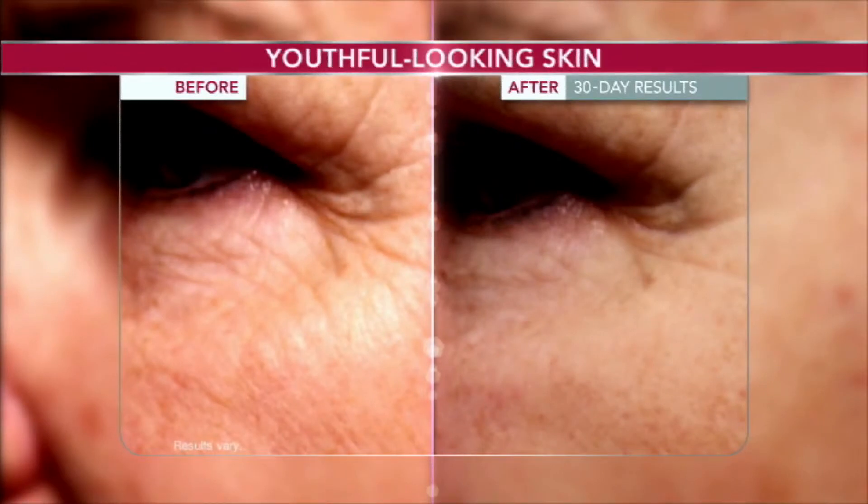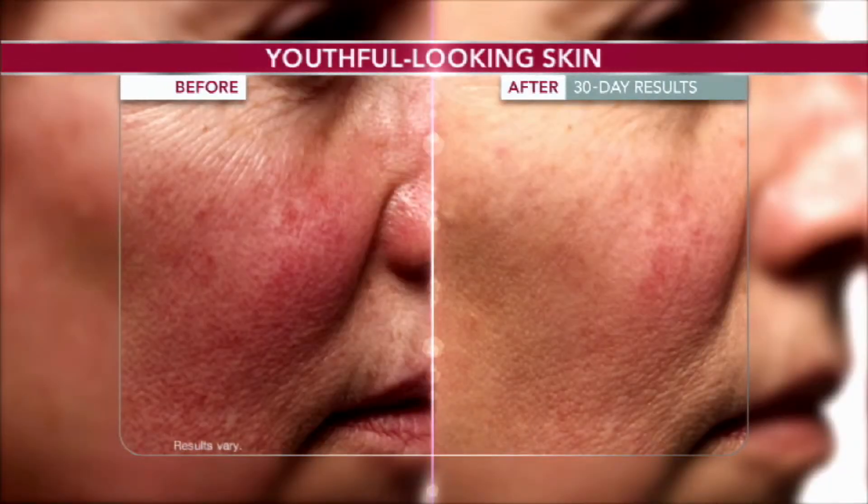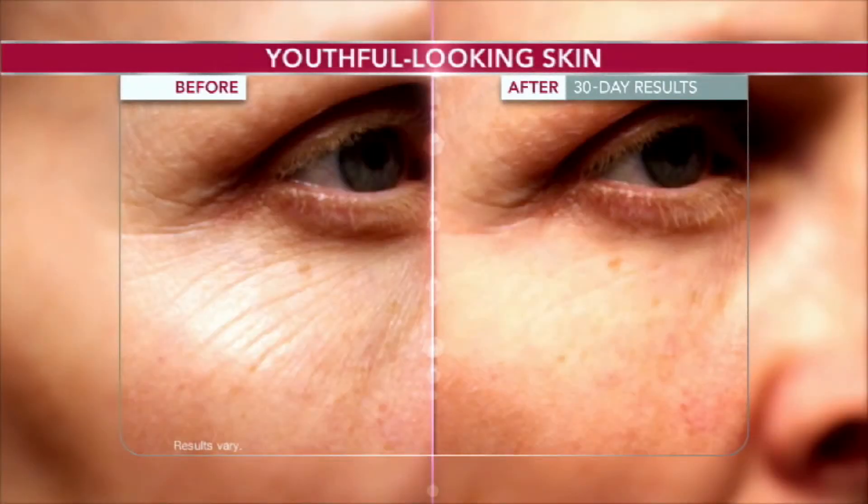I recommend starting around the eye area and then moving out and upwards, all around your face and then neck. Don't be surprised if you start getting compliments on your skin. That's why it's so important to stick with your Derm Exclusive Skin Care System — the youth-restoring benefits will continue as long as you keep using these treatments.